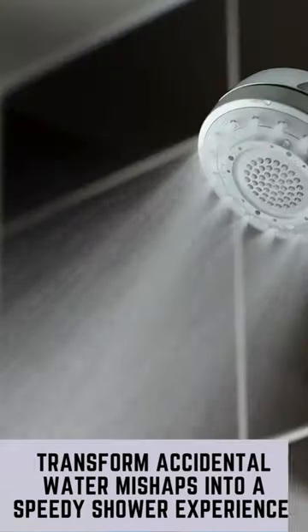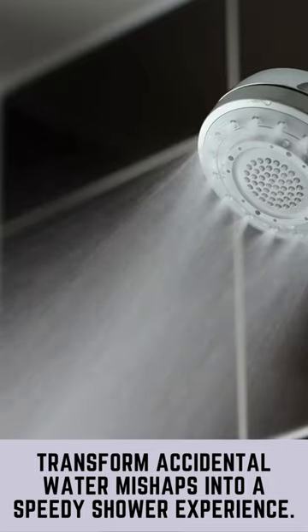Is your shower starting to resemble a mini swimming pool because of a slow-moving drain? Fear not, for we have the solution to turn your unintentional aquatic adventures back into a quick and efficient shower experience.